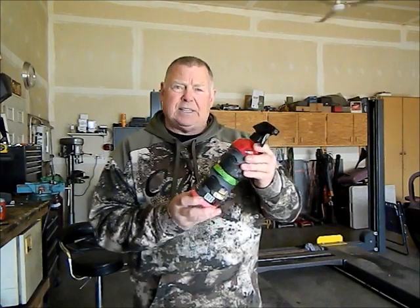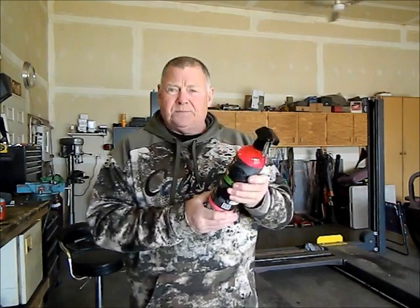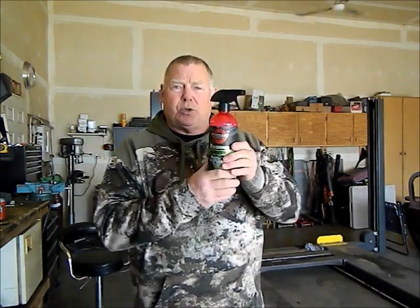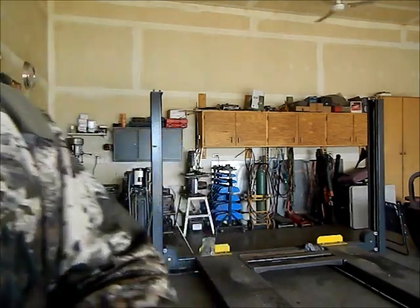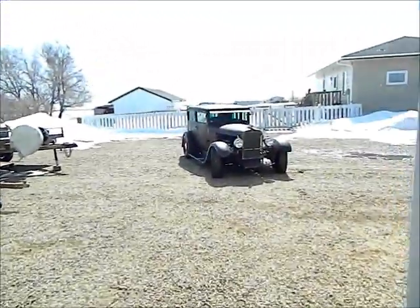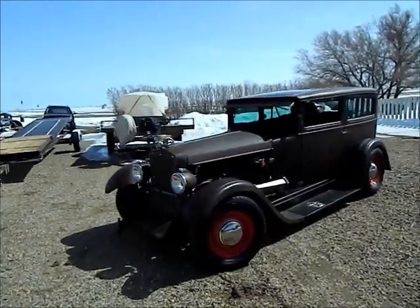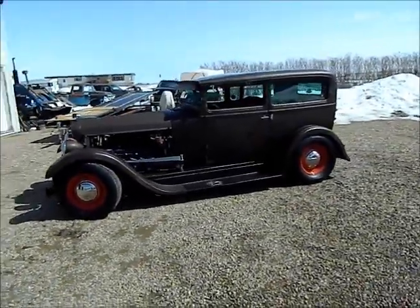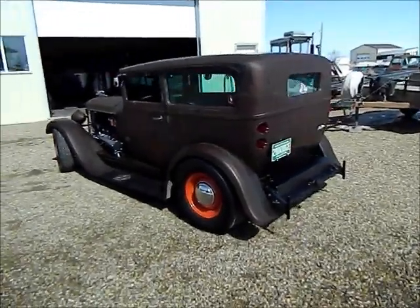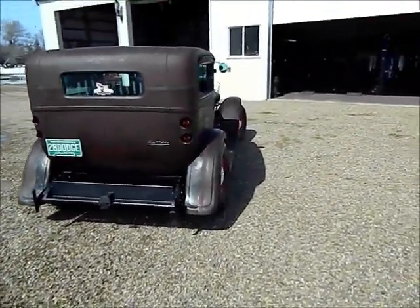I found that it works phenomenally well on the patina of the Dodge. I rubbed the whole car down inside and out with it today, cleaned off the tires and everything and I'm really pleased. It really made the patina pop — it's got a really nice kind of a dull sheen to it. It doesn't attract the dust like Armorall or my automatic transmission fluid did. We're going to see how this stands up.